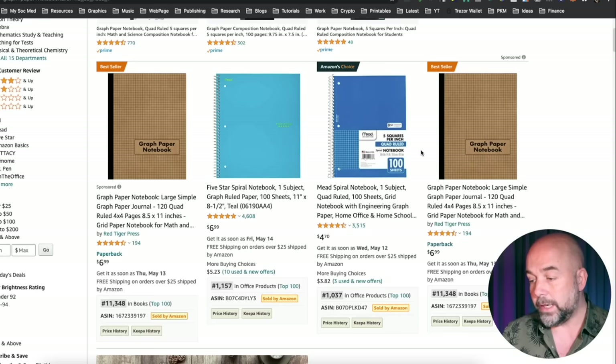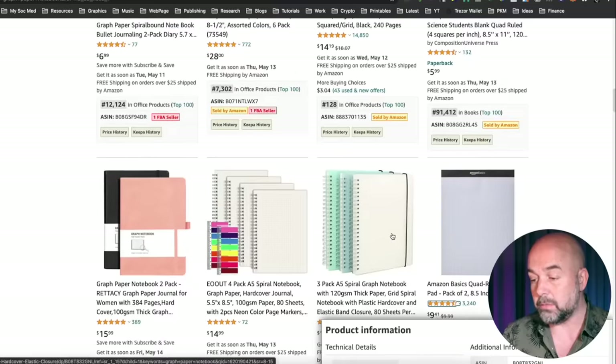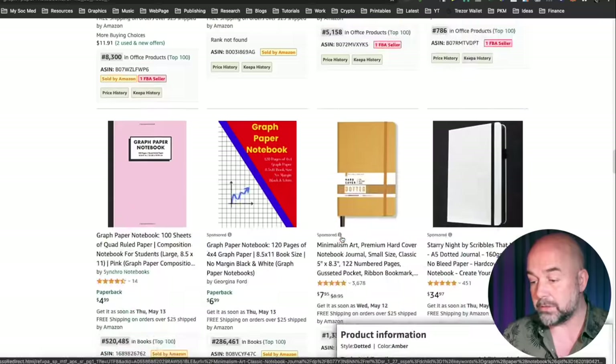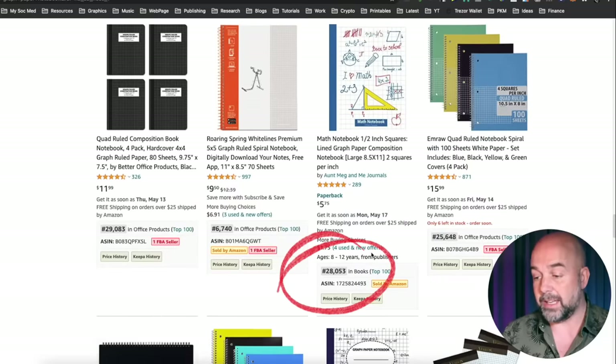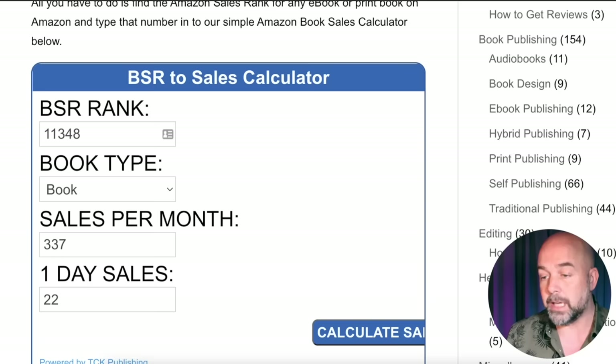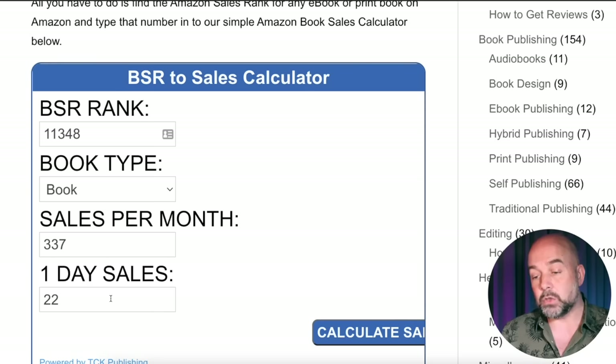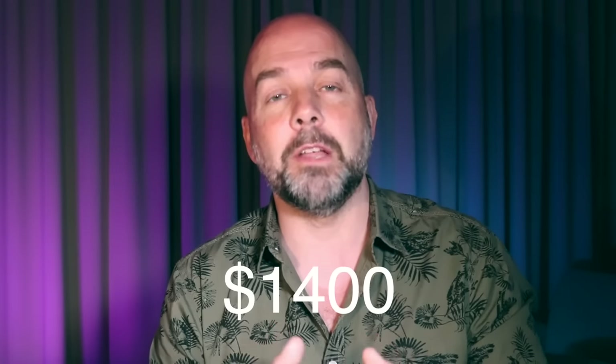If we go over to Amazon and look at general graph paper notebooks, we can see they are selling very well by looking at the best seller ranks — we've got books ranked around 11,000, 91,000, 200,000, and 28,000. I normally look for three or more books with best seller ranks of less than 300,000. For the one ranked at 11,348, putting it into the TCK Publishing book sales calculator shows it's selling around 350 to 700 copies a month, which equates to around $1,400 a month.